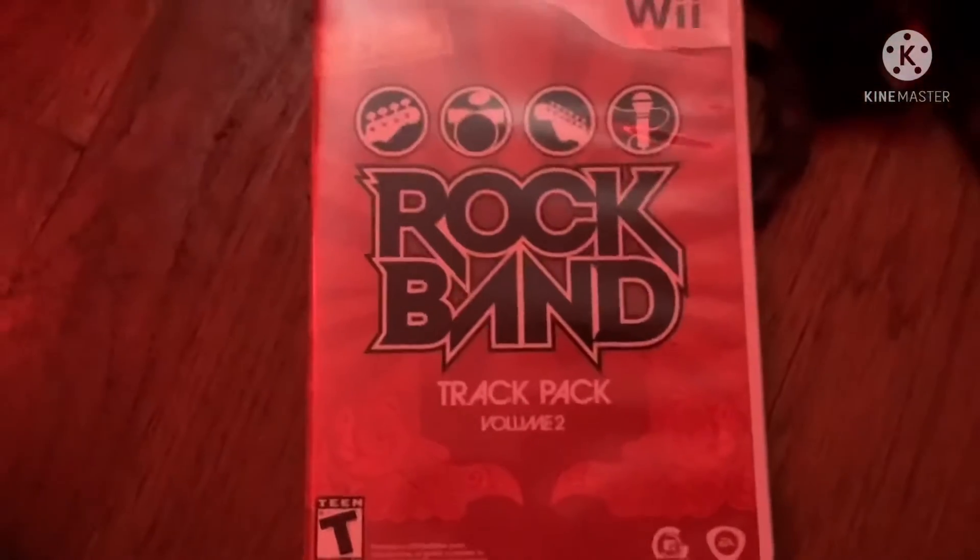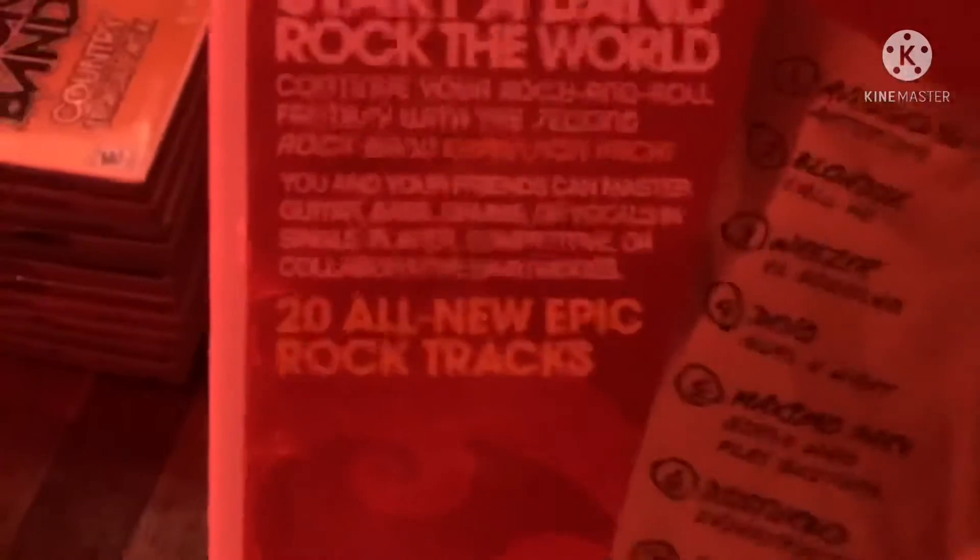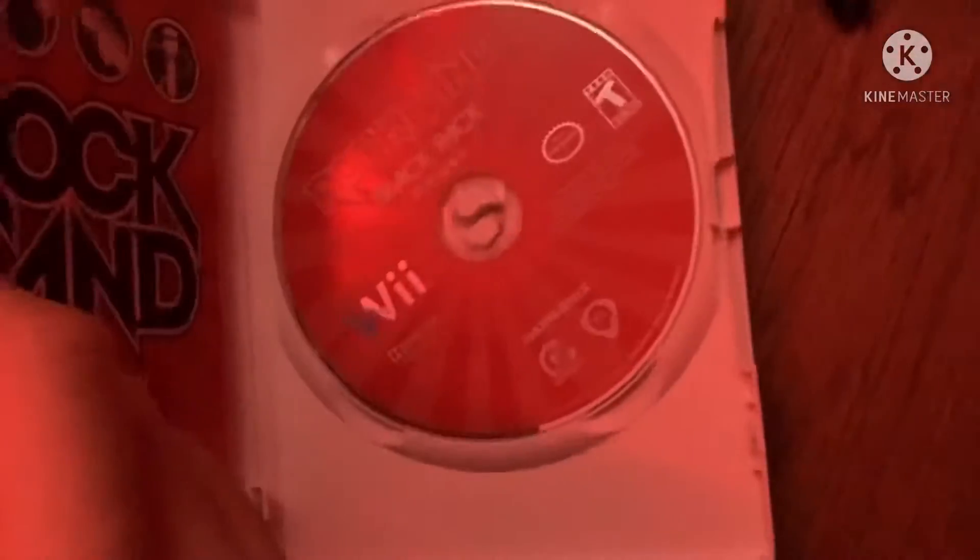Next game is another Rock Band Track Pack. Here's the front, spine, and the back. Start a band. Rock the world. 20 all-new epic rock tracks. Rated E14. Here's the blue disc and the instruction booklet.